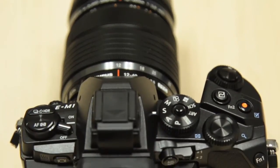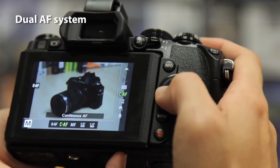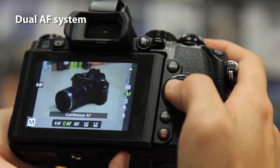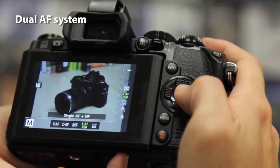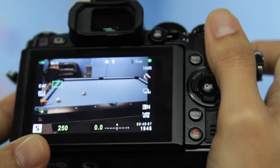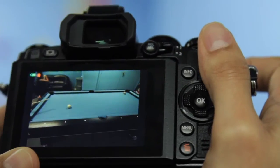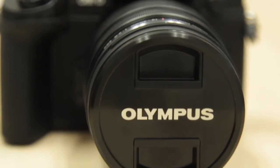The E-M1 sports a dual AF system. The system consists of face detection AF technology and contrast detection AF technology, with the camera deciding on which focus method is suitable for the situation and using that method exclusively. However, you can't manually dictate which method you prefer, though the camera will use the face detection technology if any 4-thirds lenses are attached.